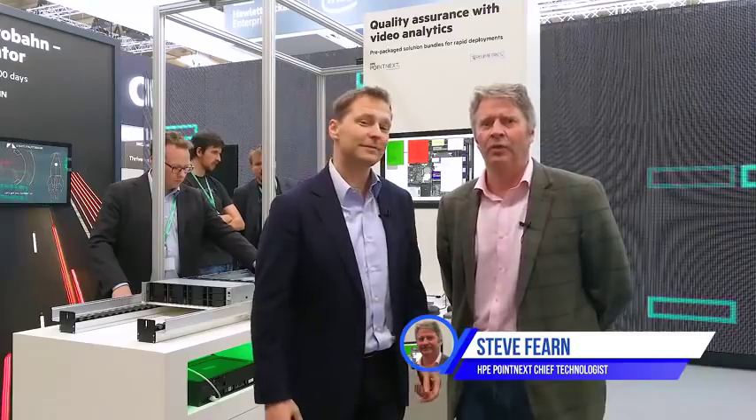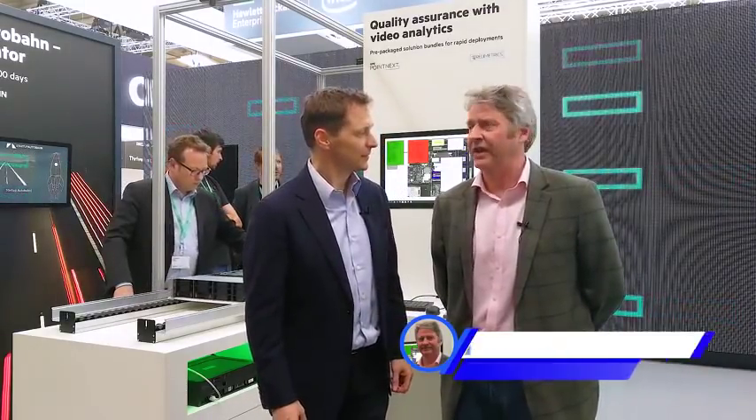I work for the Worldwide Center of Excellence for IoT and I focus on industrial solutions and innovations.